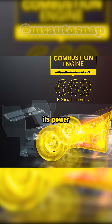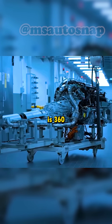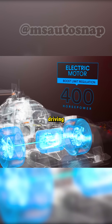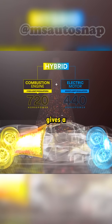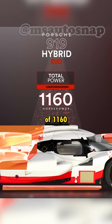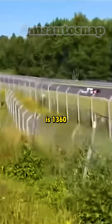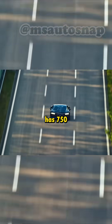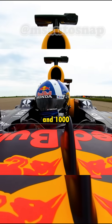The 919 Evo is powered by the same 2-liter turbocharged V4 engine driving the rear axle, but they increased its power from 500 to 720 horsepower, which is 360 horsepower per liter of displacement. They also increased the power of the electric motor driving the front axle from 400 to 440 horsepower, giving a total output of 1,160 horsepower and a power-to-weight ratio of 1,360 horsepower per ton. For comparison, the Bugatti Chiron has 750 horsepower per ton, and F1 cars have between 900 and 1,000 horsepower per ton.